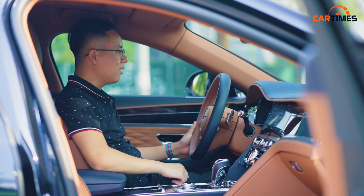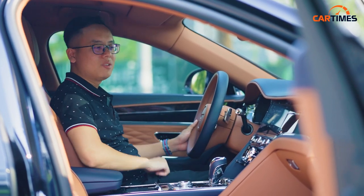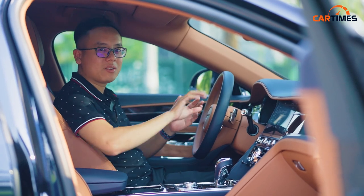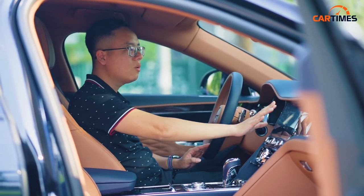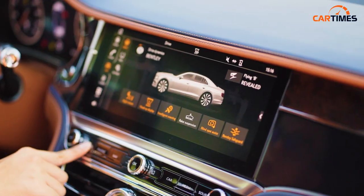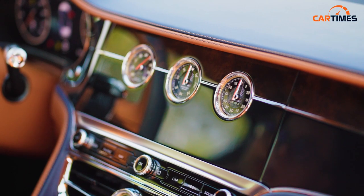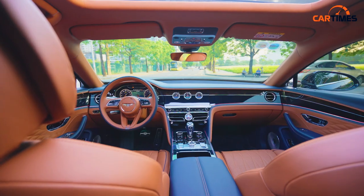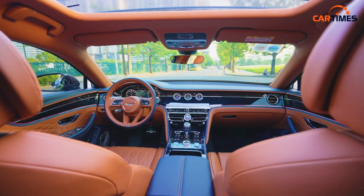Bước vào khoang nội thất, sự tinh tế được thể hiện ở mọi chi tiết dù nhỏ nhất. Chiếc màn hình rất hay — có thể xoay ra, và khi cần thì có thể giấu tất cả những gì mang tính chất digital, điện tử đi. Chúng ta có một mặt thuần gỗ thôi. Đây là điểm thiết kế thể hiện rõ sự tinh tế của người Anh trên chiếc xe Bentley này.